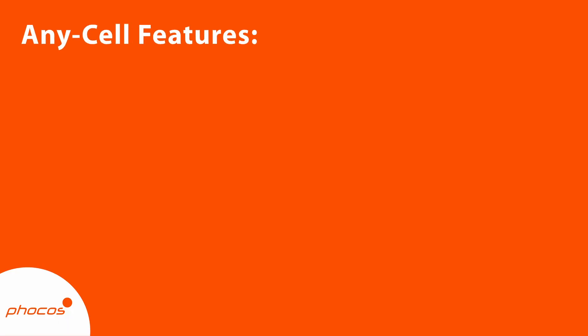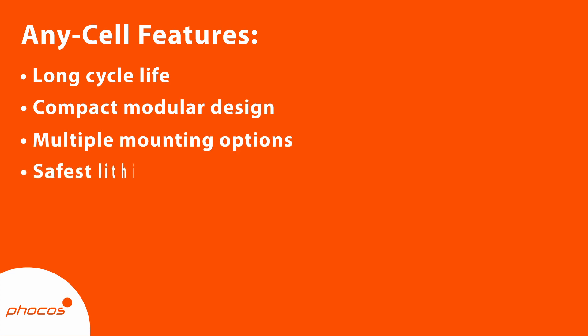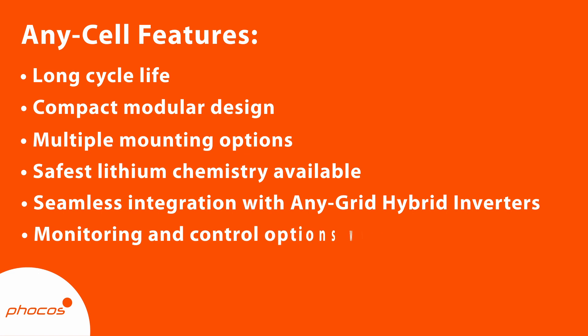AnyCell offers long cycle life, compact modular design, and multiple mounting options — it can be rack mounted, wall mounted, or floor mounted. It features the safest lithium chemistry on the market today, and seamless integration with our AnyGrid, as well as a litany of different options in terms of monitoring and control together with the Focus Link cloud platform.